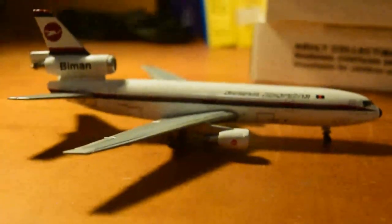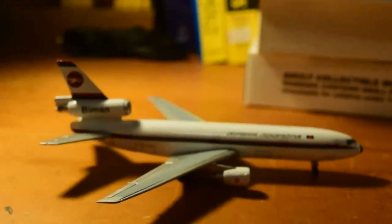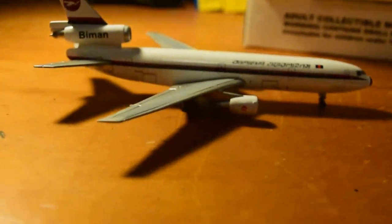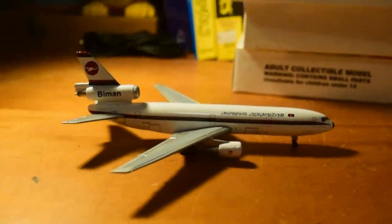The landing gear is very nice given the age of the model. The Gemini DC-10 mould is pretty good. I'll give this model, taking its age into account, 8 out of 10. I do like my DC-10s and widebodies — it'll go nicely with my other DC-10s, especially my Hawaiian DC-10 I got last year.